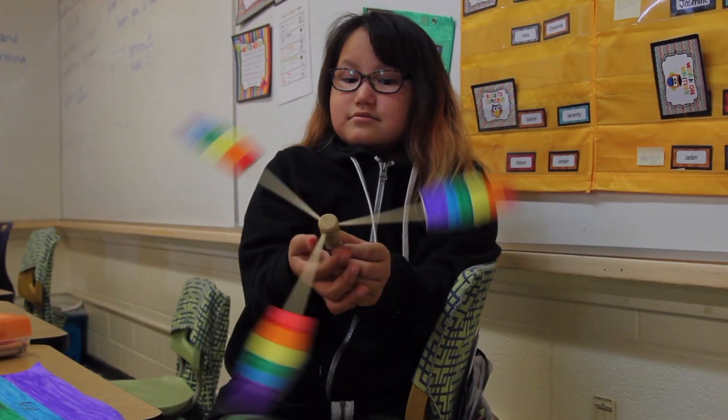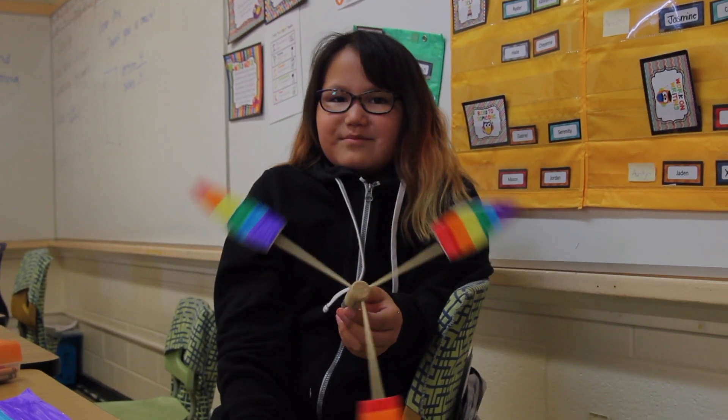These kids are our future, and it's really important that they have hands-on experience getting to know what these technologies bring to us.